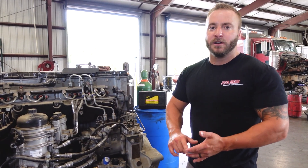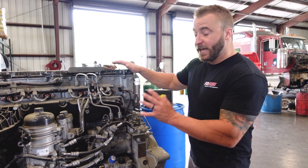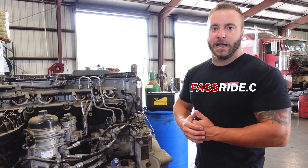The FAST doesn't only remove air vapor and entrained air — it also filters particulates down to 2 micron absolute and removes over 99% of the water that can be found in diesel fuel. For more information on what FAST can do to help save your injection system, be sure to check them out at FastRide.com.